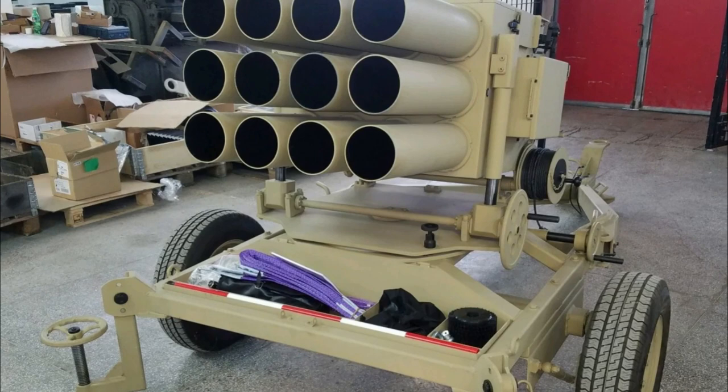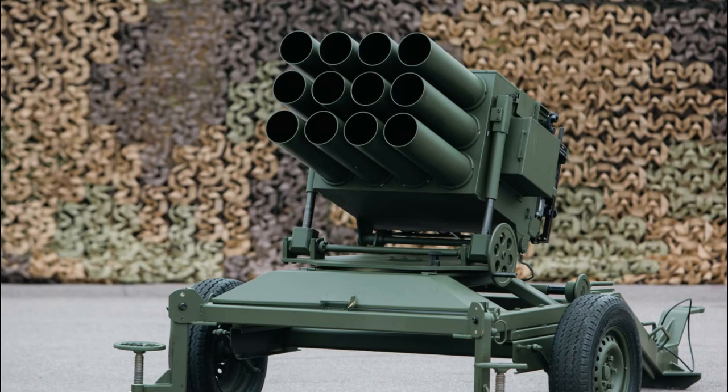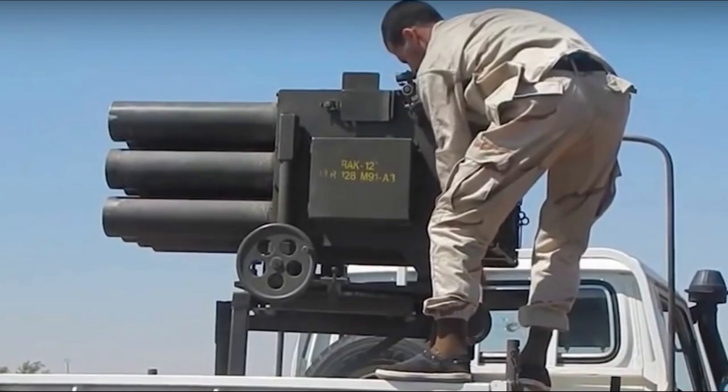The Croatian RAK-12 MRL was developed in the early 1990s and is a much lighter version of the Yugoslav M63 Playman MRL. It is in service with the armies of Croatia and Azerbaijan, and its use was also spotted in Syria.